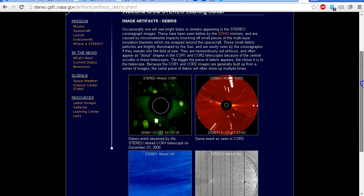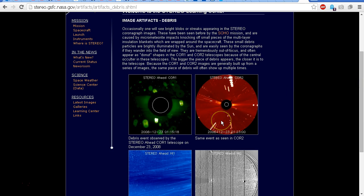Under the listing for debris, we see two very interesting images, and there are plenty of other examples as well — some of them more spectacular than these two, similar to the one in MBB333's video. Here is the explanation: 'Occasionally one will see bright blobs or streaks appearing in the STEREO coronagraph images. These have been seen before by the SOHO mission and are caused by micrometeorite impacts knocking off small pieces of the multi-layer insulation blankets wrapped around the spacecraft. These small debris particles are brightly illuminated by the Sun.'